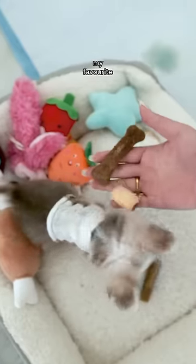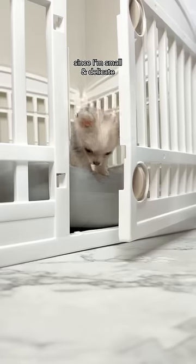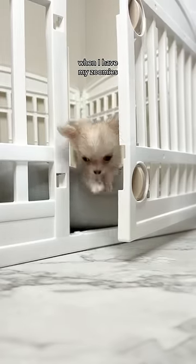These treats aren't really my favorite. Foam towels are an absolute must for me too. Since I'm small and delicate, I need that extra support when I have my zoomies.